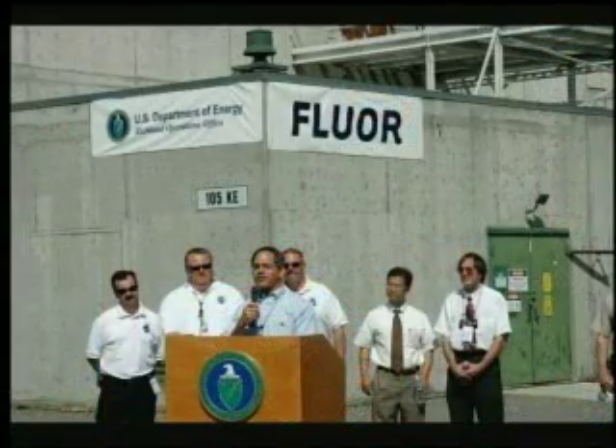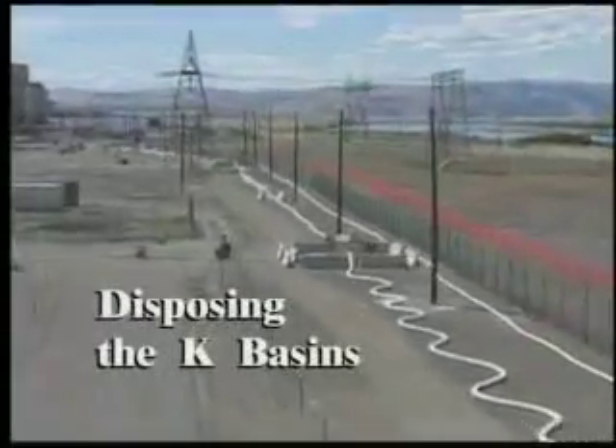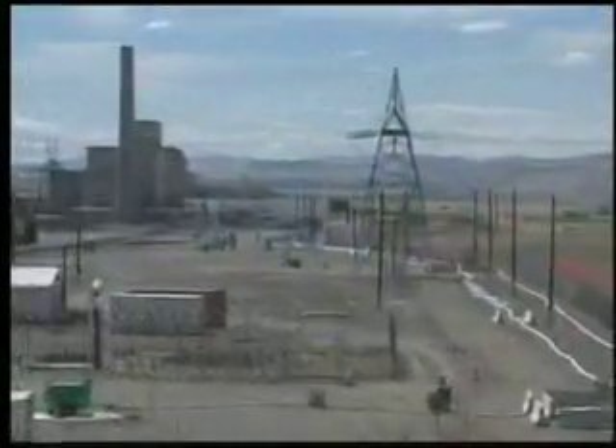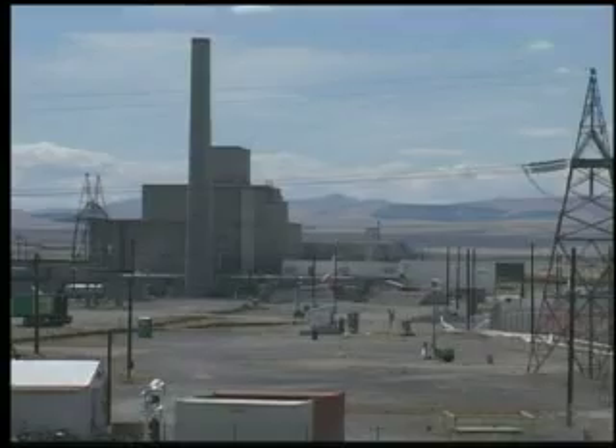Fluor Hanford workers finished sludge transfers out of the K-East Basin in May 2007. The accomplishment was significant because the K-East Basin sludge had posed the greatest potential threat of escaping into the environment. Fluor's president told workers that two million people down the Columbia River are safer today because of your work. The Department of Energy told workers they were making history. As soon as Fluor finished transferring the sludge, it began executing plans for the deactivation and demolition, or D&D, of the basin as part of the overall cleanup of the Columbia River Corridor.